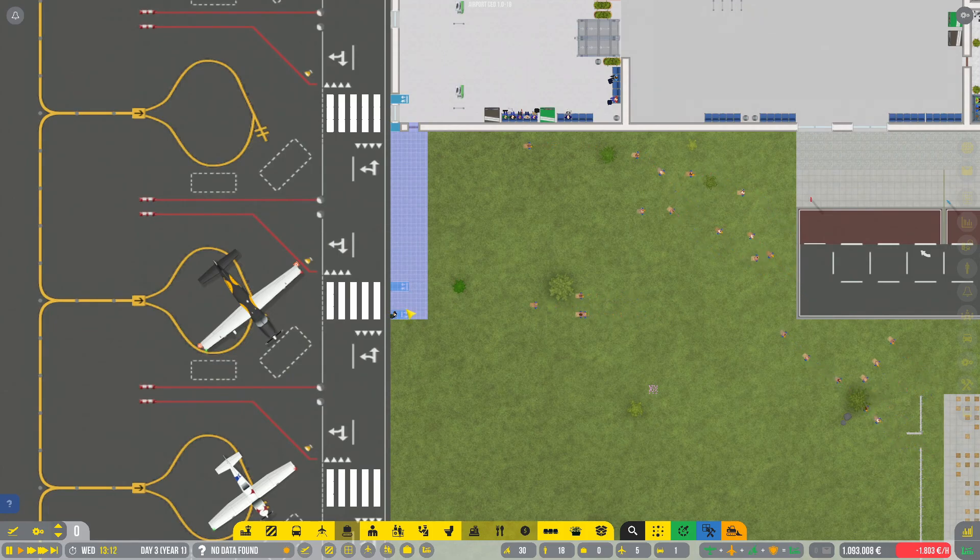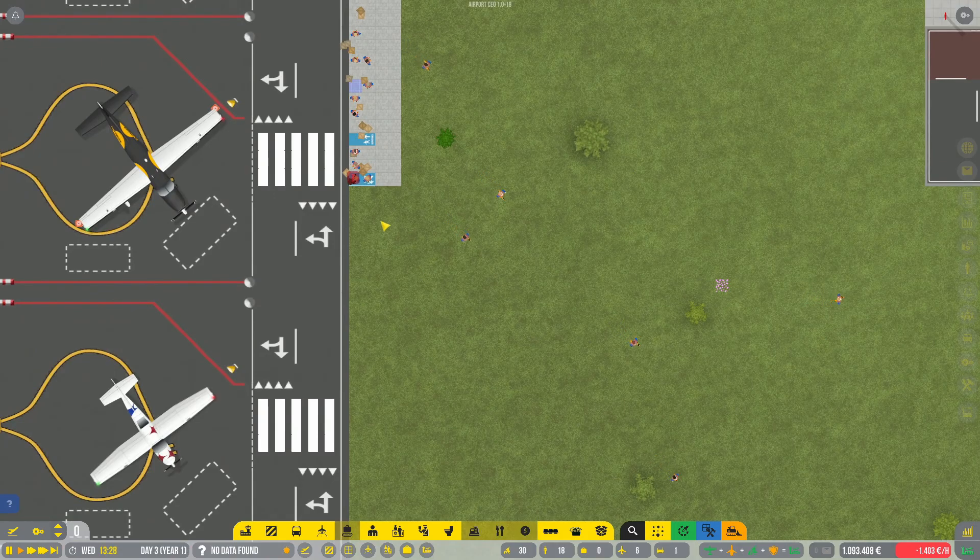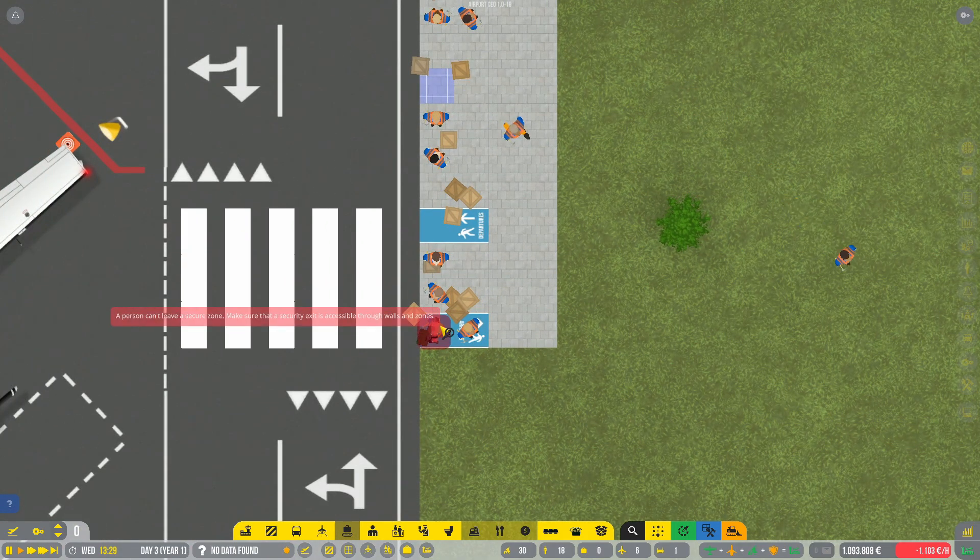Still learning this game. It has a little bit of a learning curve, especially later on when it gets more complicated. I still haven't got my hands on Sim Airport, but it's also looking quite nice. There's also another Airport Sim on Steam in Early Access — I don't recall the name, but that one is in 3D and also looks quite well put together.